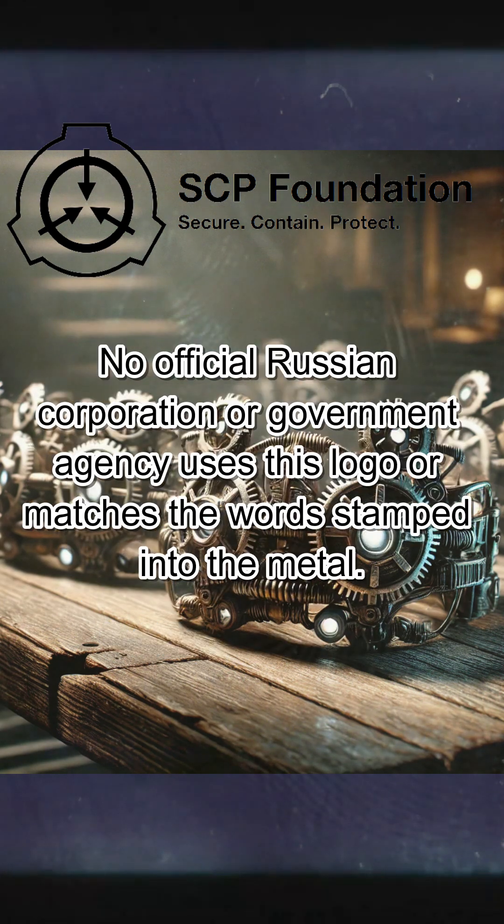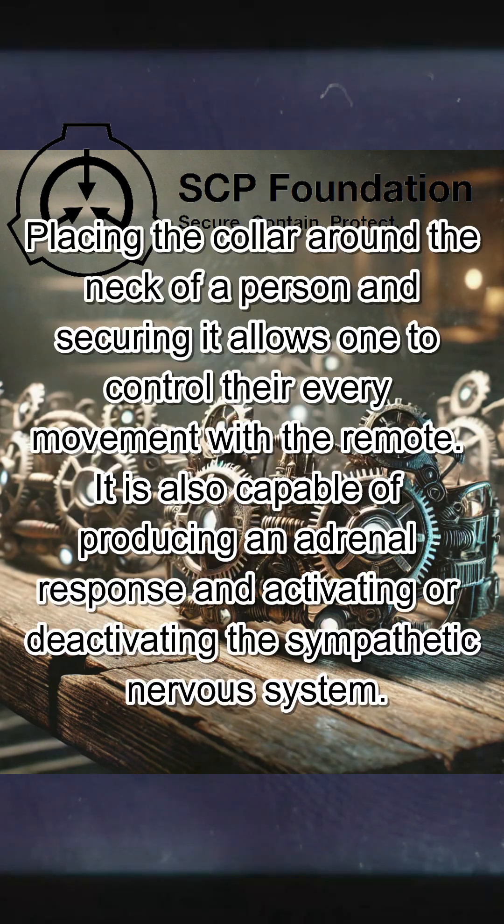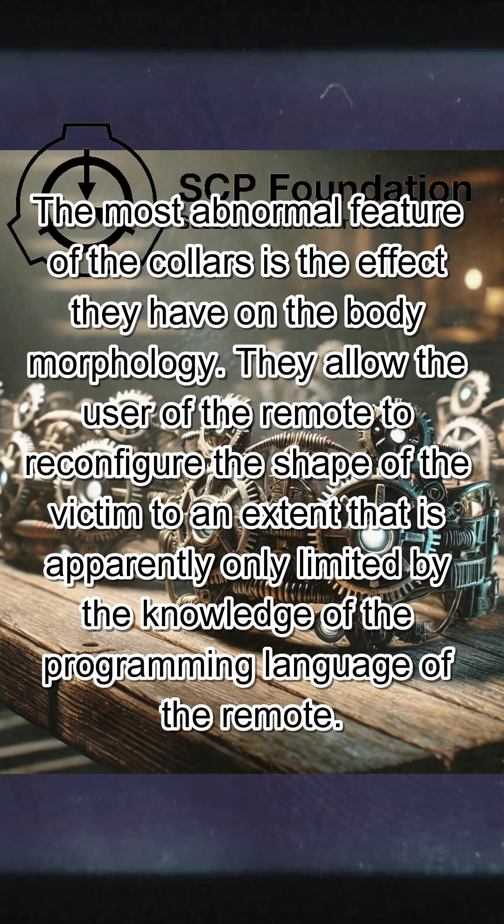No official Russian corporation or government agency uses this logo or matches the word stamped into the metal. Placing the collar around the neck of a person and securing it allows one to control their every movement with the remote. It is also capable of producing an adrenal response and activating or deactivating the sympathetic nervous system. The most abnormal feature of the collars is the effect they have on body morphology. They allow the user of the remote to reconfigure the shape of the victim to an extent apparently only limited by the knowledge of the programming language of the remote.